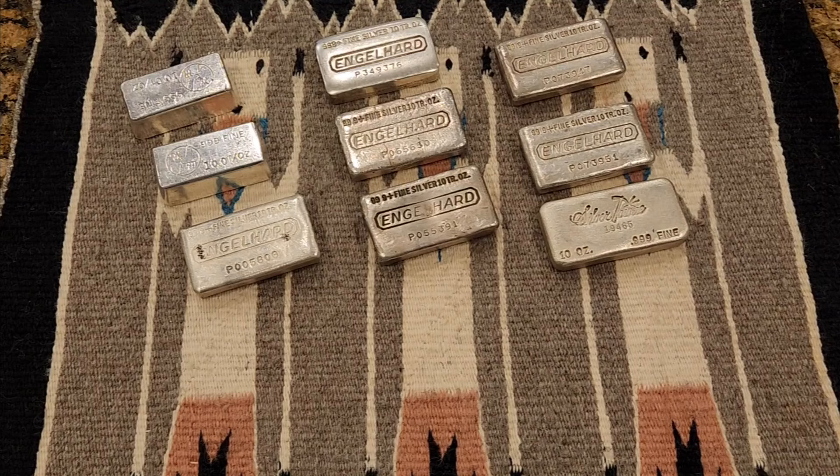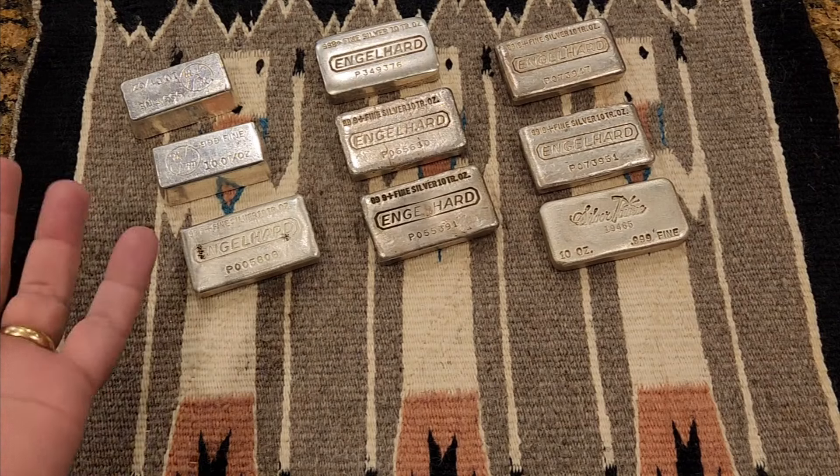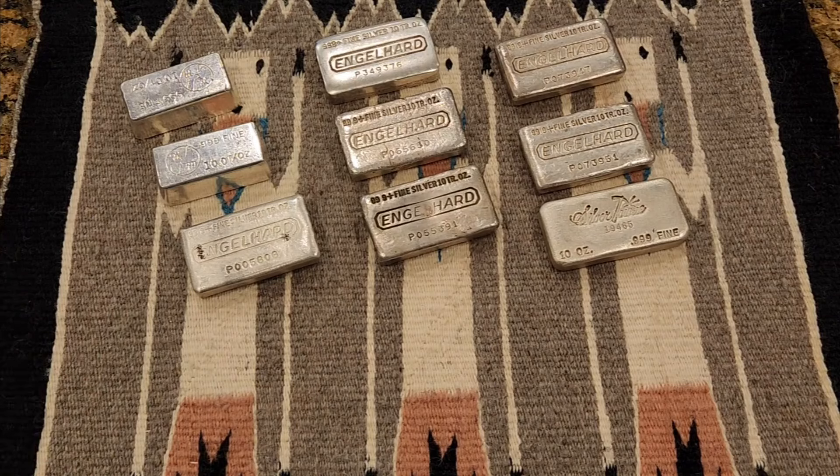If you are new to the channel, I like to begin each of my videos with a simple disclaimer: I am not a financial advisor and I'm not trying to offer any kind of financial advice. I'm simply sharing some of my experience having bought and sold precious metals and rare coins for the last 30 or 40 years. I also like to begin with a couple of concepts we can work back into where appropriate.